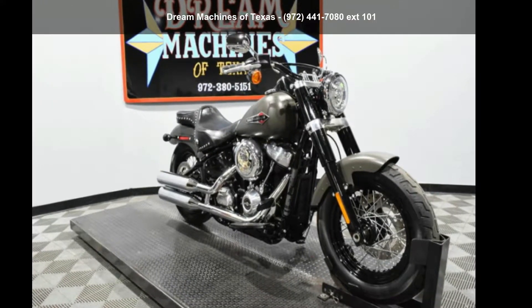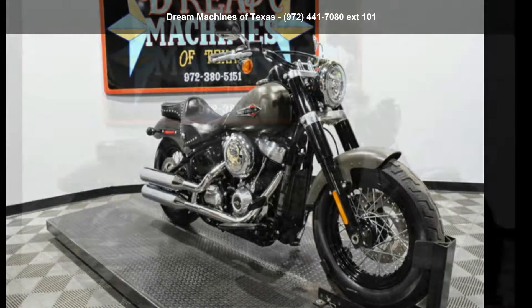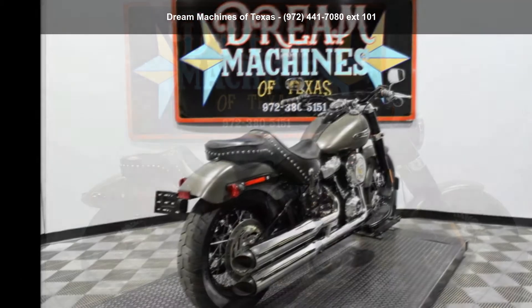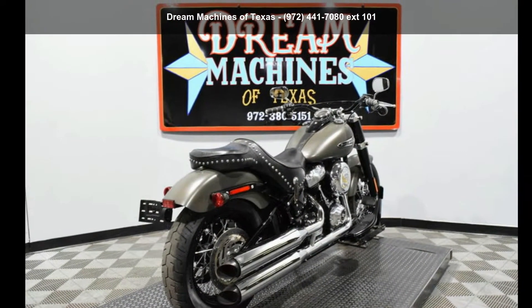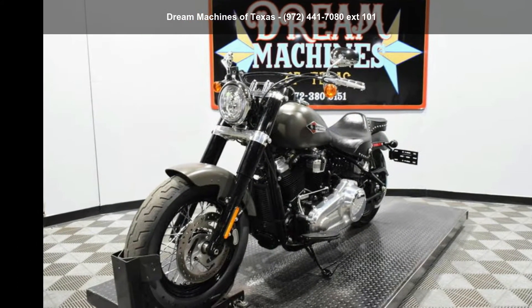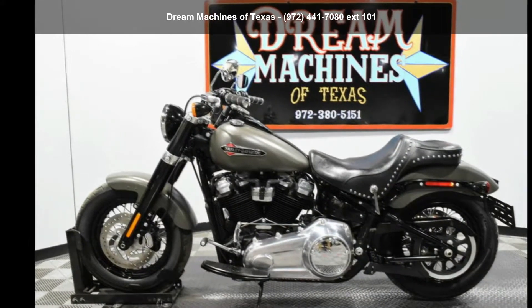Imagine yourself on this Harley-Davidson 2018 FLSL Softail Slim. This could be the motorcycle you've been looking for. This is a great deal on a pre-owned motorcycle. Low mileage is an important factor in your purchase, and this one delivers a low odometer reading.